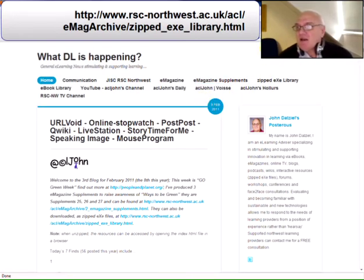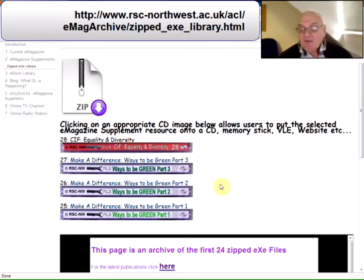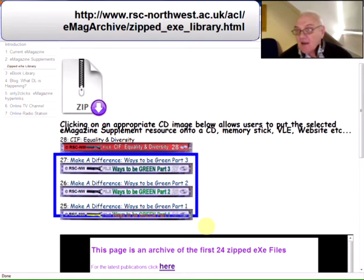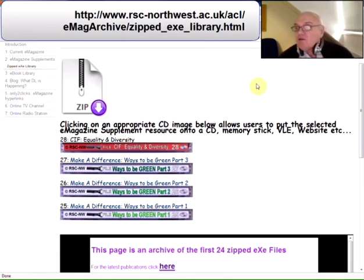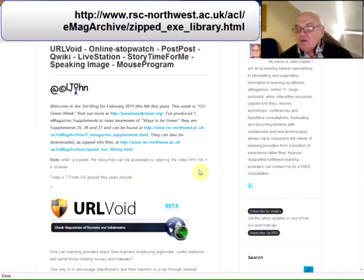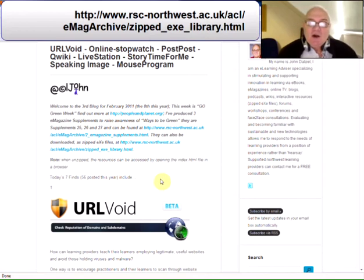The second link at the top of the screen is to take you to our Zipped XE Library where those same three resources are there. When you click on those, it will actually take you through to our download site where you can download a Zipped XE file. When you've downloaded them, you will need to unzip the file and open up the index.html and you can then look at it offline. You can save it onto your memory, onto a CD, or put it in your VLE for staff development.